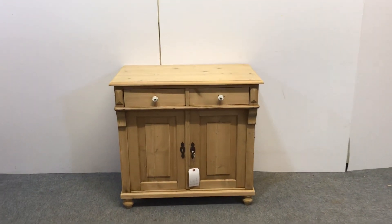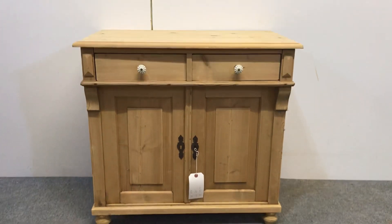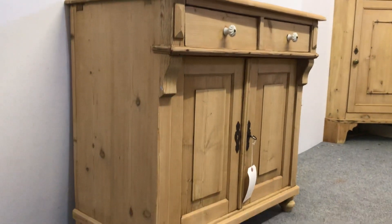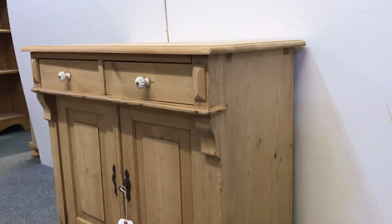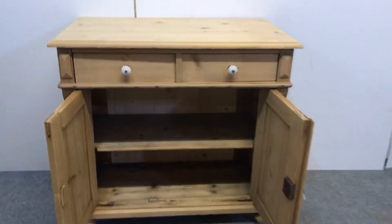Here's a small pine cupboard dating from the 1930s. It has two drawers above two doors and also has a shelf inside. Nice clean condition — originally painted and has been stripped, as you can see. It has white porcelain knobs on the drawers, and there's the shelf inside.